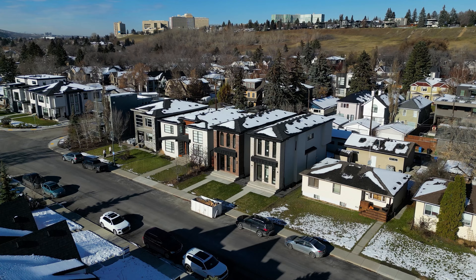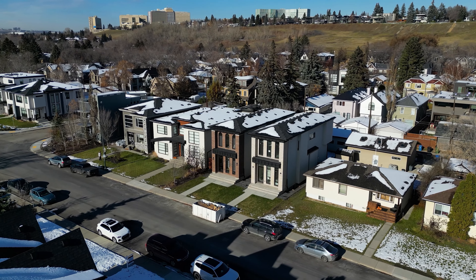Imagine taking in the views from one of Calgary's most scenic spots, or grabbing a coffee at your favorite local cafe, or exploring everything that Kensington has to offer. Now imagine all of this is just minutes from your front doorstep. That's exactly what Cityside Developments had in mind when they designed this New York-style brownstone in the heart of West Hillhurst.